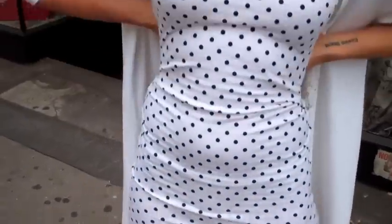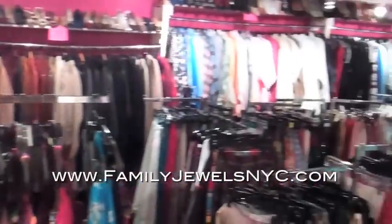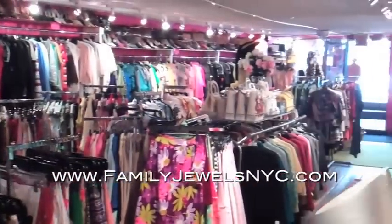Hey guys, Sammy D here and I'm wearing a polka dot dress from American Apparel because I think it needs a few vintage touches. So I'm here today at the Family Jewels Vintage which carries pieces from 20 years ago all the way back to the early 1900s.